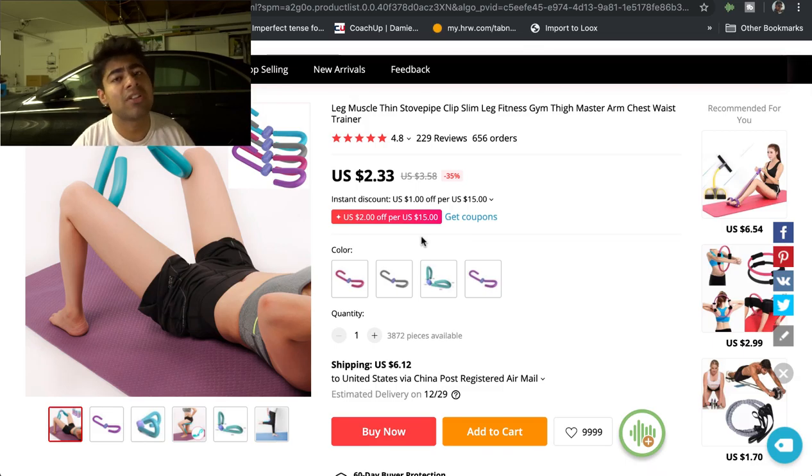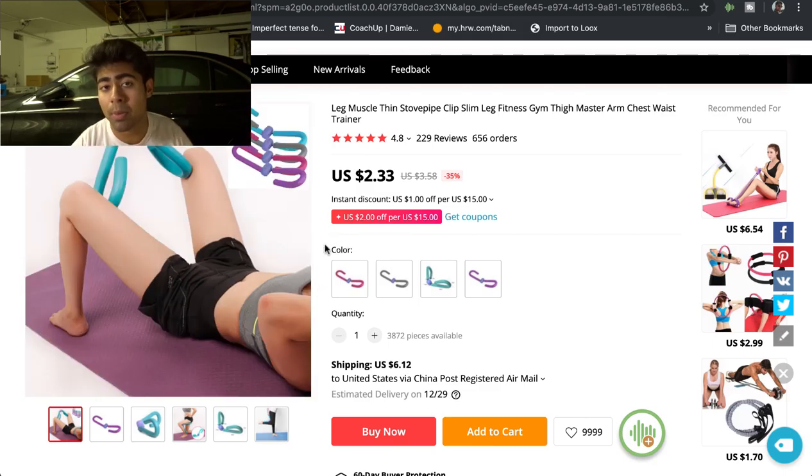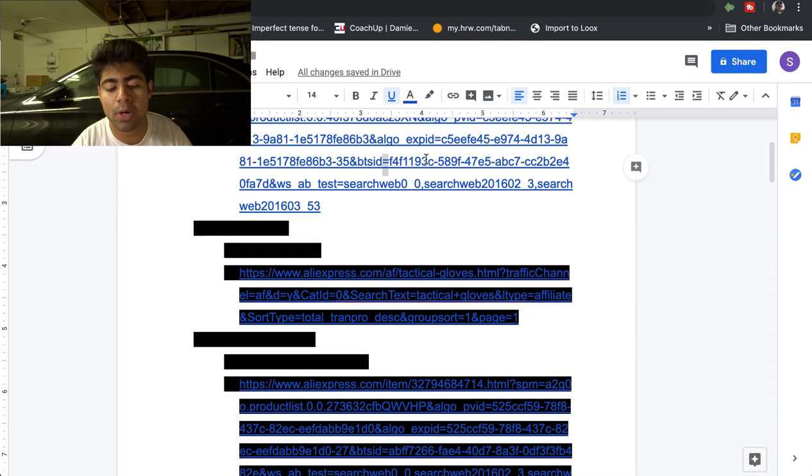This product is beneficial for both Google Ads and Facebook. During the end of December and start of January, people start searching more for fitness-related products. And with Facebook, if you create a nice video ad and target fitness-related people and pages, this product definitely has a chance of selling depending on the video ad that you use. That's the first product on my list.